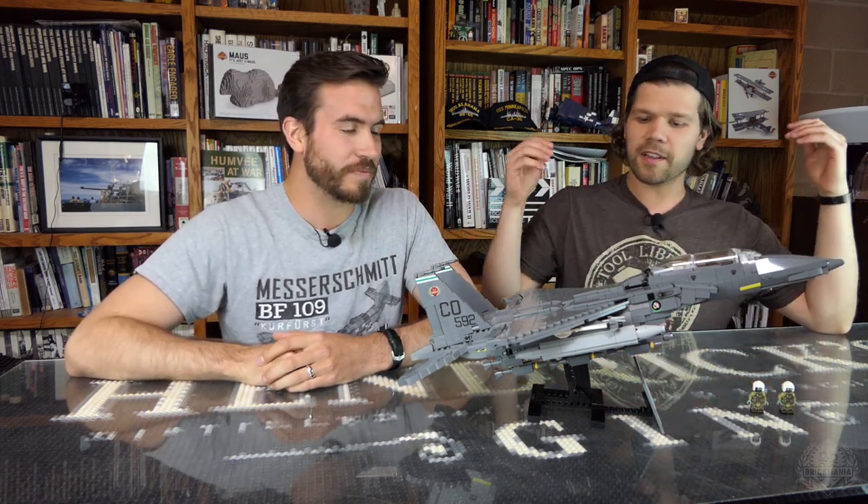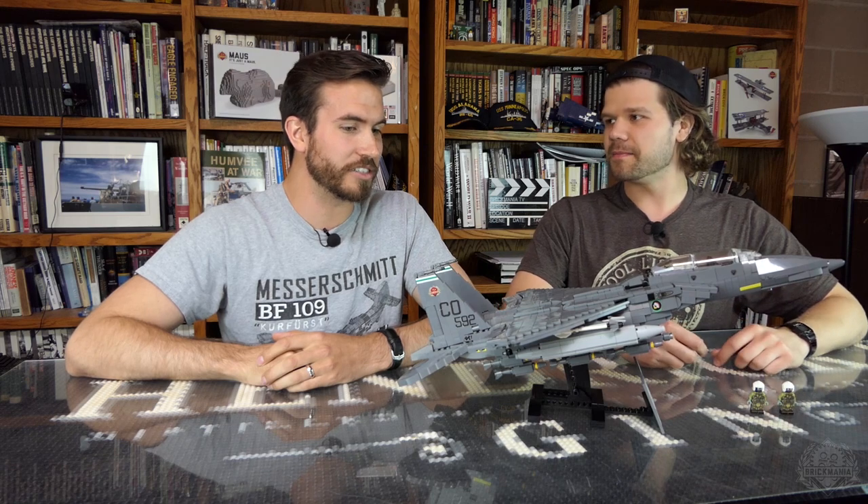All right, Cody, you have the F-15E Strike Eagle. There you go, you got it right. Tell us a little — let's start off with the history on this crazy aircraft. First of all, look at this model. This thing is awesome. Let's just take a moment to take this all in and its glory right here.